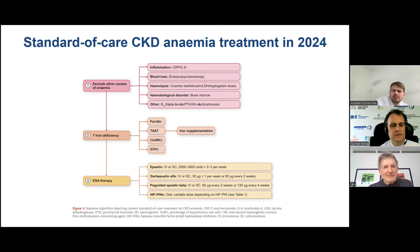Once you've excluded other causes, look for iron deficiency, which is very common in CKD and easily correctable by oral or intravenous iron. Measure iron markers and if there's any doubt, give iron supplementation. The final hierarchical step is ESA therapy — either epoetin, the short-acting recombinant human form, or longer-acting analogues such as darbepoetin alfa or pegylated epoetin beta. And more recently, the HIF prolyl hydroxylase inhibitors, orally active, could also be used.